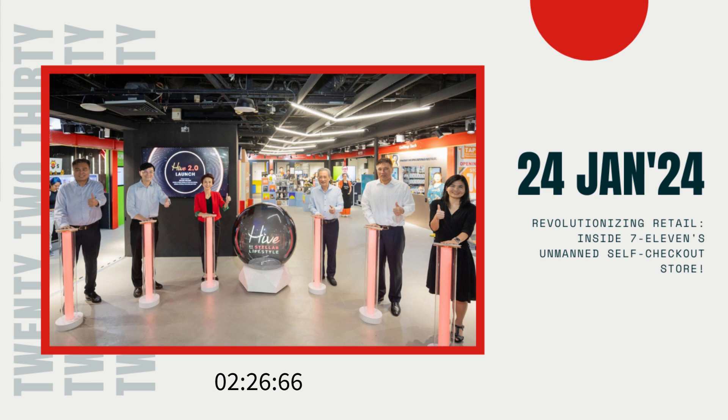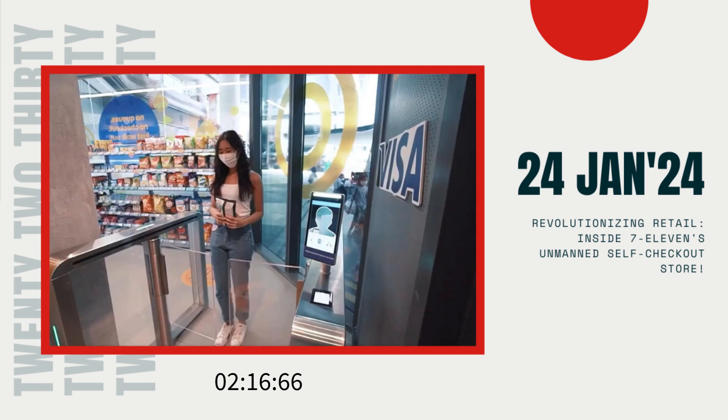This exciting development was recently announced on Monday, January 22, by SMRT via their Facebook page. Nestled within the Esplanade Exchange, an air-conditioned underground mall inside the Esplanade MRT station, this futuristic store is part of the retail innovation hub named Hive 2.0.